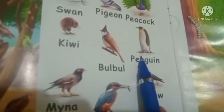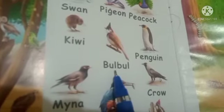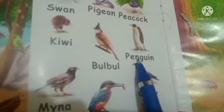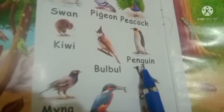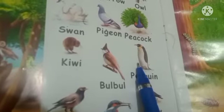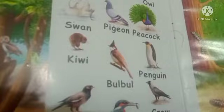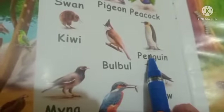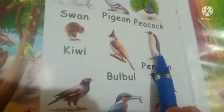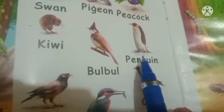The next bird is a penguin. Let's learn the spelling: B-U-L-B-U-L, Bulbul. The next bird is penguin: P-E-N-G-U-I-N, Penguin. So penguin is a black and white seabird. The color of the penguin is black and white. They live in the sea and on the snow. Penguins cannot fly.